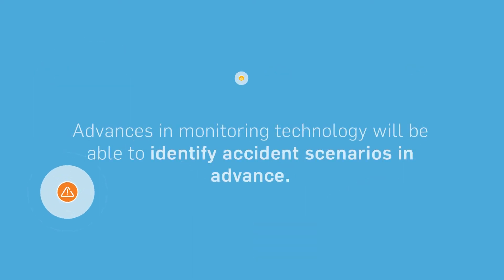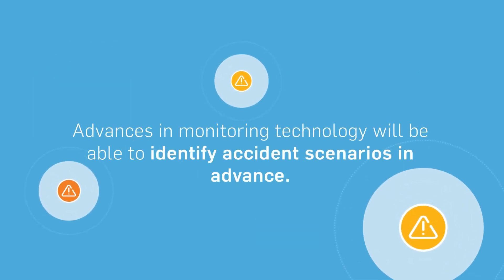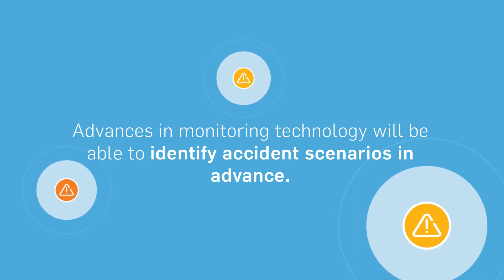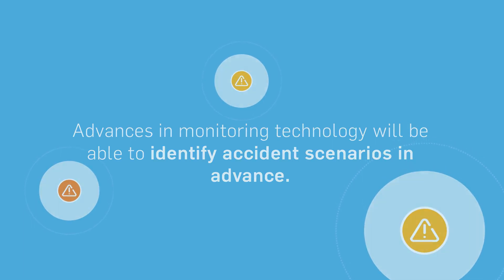The next phase of data monitoring on the horizon will take data monitoring to even greater heights. With the help of artificial intelligence, multiple data inputs will be able to talk to one another to identify potential accident scenarios before they even happen.